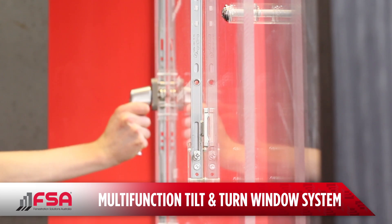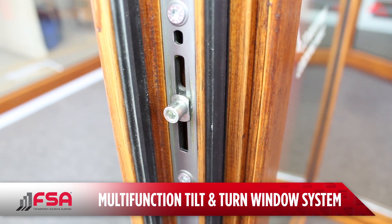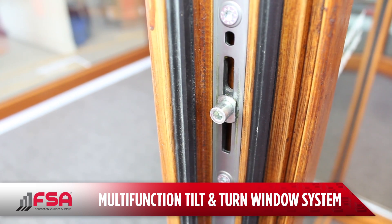The multi-point locking system creates an airtight seal around the frame which improves thermal efficiency and sound insulation while improving the security of your home.